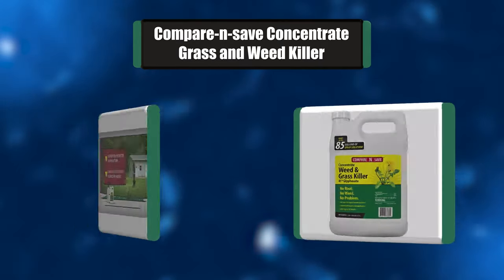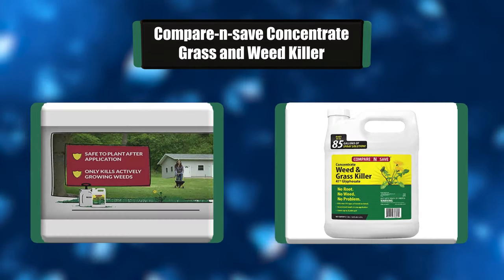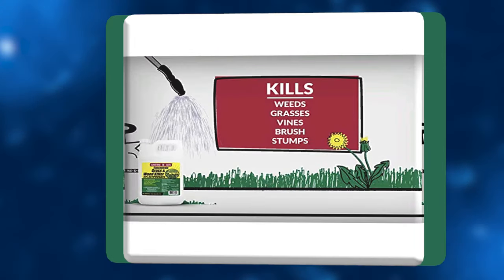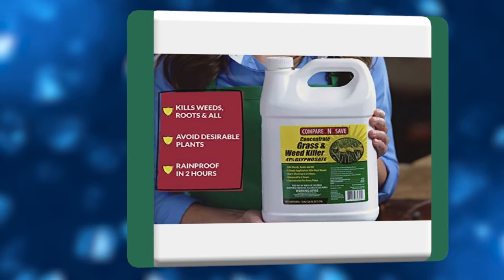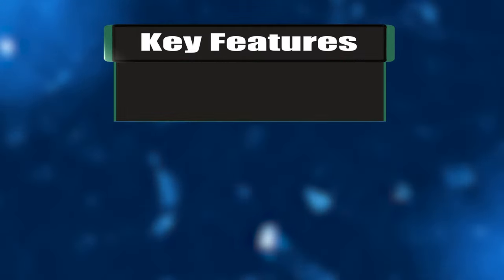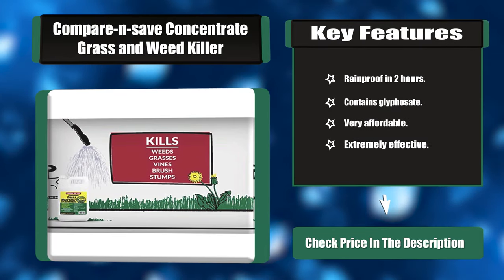Number one: Compare and Save Concentrate Grass and Weed Killer. If you need to treat a large area, this product can cover up to 25,000 square feet per container. The one-gallon jar makes up to 85 gallons of ready-to-use spray and can be used on driveways, walkways, along fences, and around flower beds. Key features: rainproof in two hours, contains glyphosate, very affordable, extremely effective.